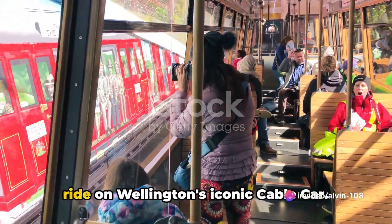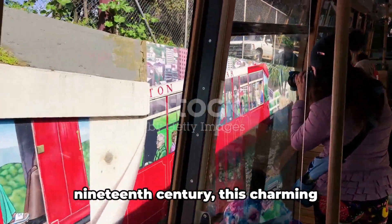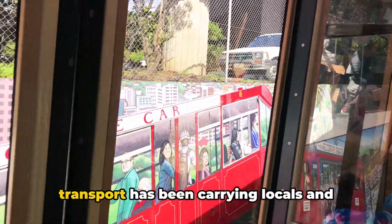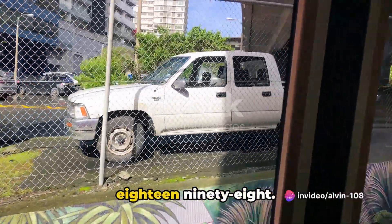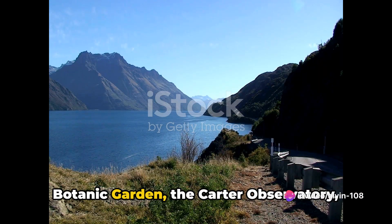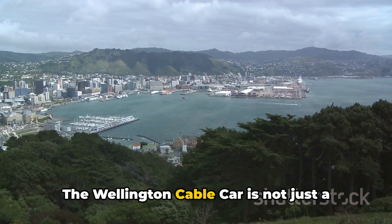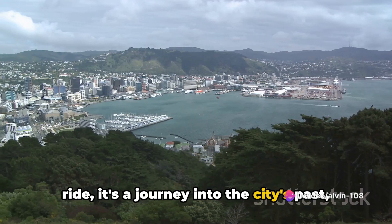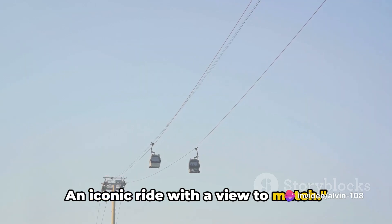At number 7 we suggest you take a ride on Wellington's iconic cable car. Born from the ingenuity of the late 19th century, this charming transport has been carrying locals and tourists alike up the city's heart since 1898. At the top, you'll find the stunning Botanic Garden, the Carter Observatory, and even Zealandia, a sanctuary for rare wildlife. The Wellington cable car is not just a ride — it's a journey into the city's past, present, and future. An iconic ride with a view to match.